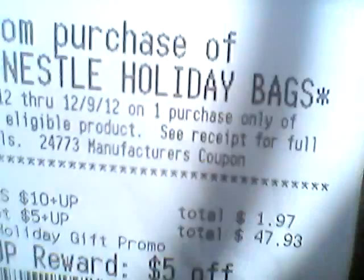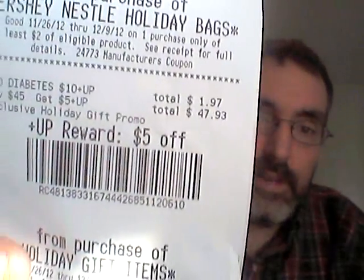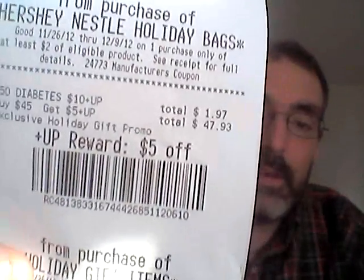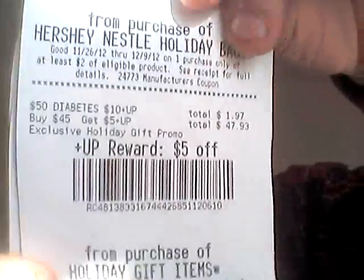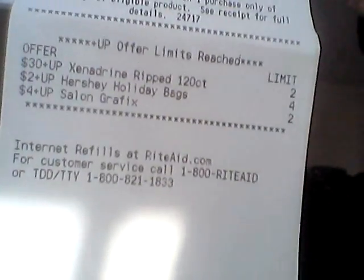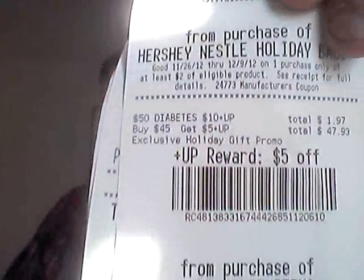I didn't know it was coming so I don't know exactly how it works. Make sure you check the bottom of your receipts. I went back and spent another eight bucks to see what the UP reward would look like. The tracking on the receipt says $47.93 — not $2.93 tracking toward the next one. I'm not sure if that means limit reached, because it's not listed among the offer limits reached, but check your receipts. If they're giving it to you for free and you're already buying money makers, it just makes the money makers better.